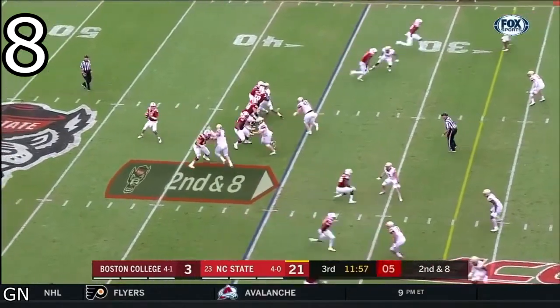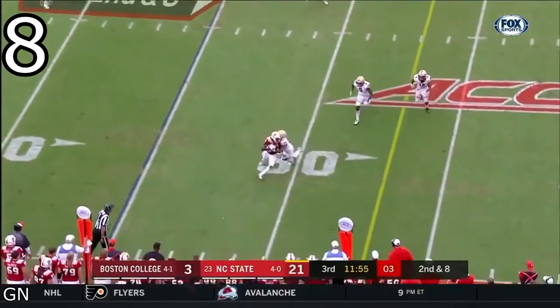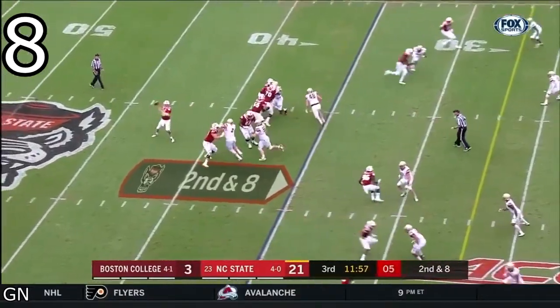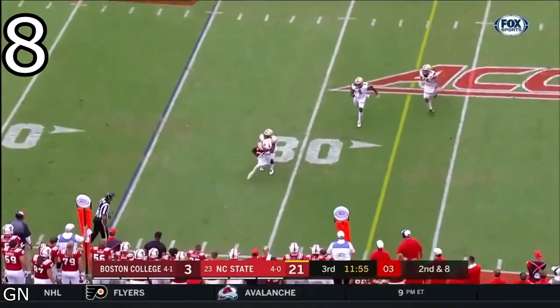A little hard to see at the bottom, but Harmon's breakdown into the hitch was so quick that the defender didn't even have time to make a break on the ball. The QB did a good job timing the route, and Harmon was wide open for the short game.